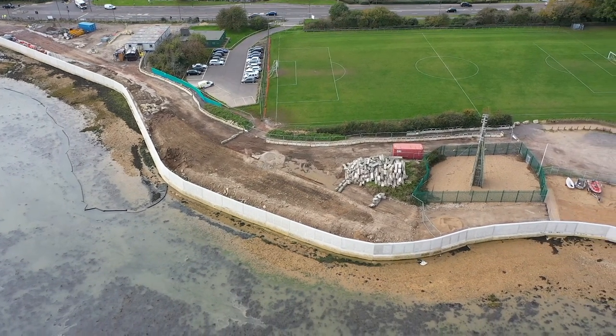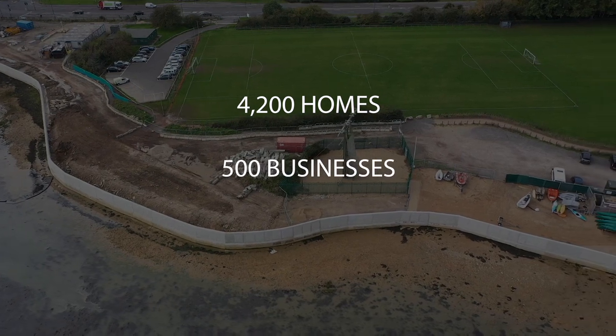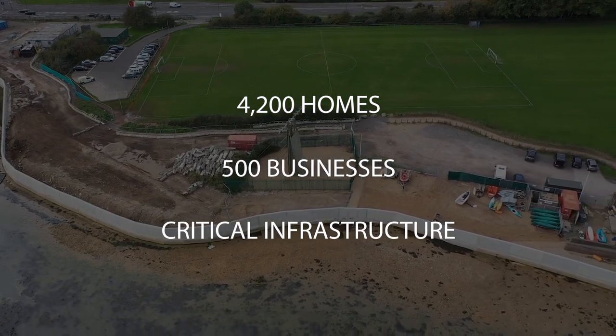This project, when it's complete, will provide protection to 4,200 homes, 500 businesses and critical infrastructure over the next 100 years.